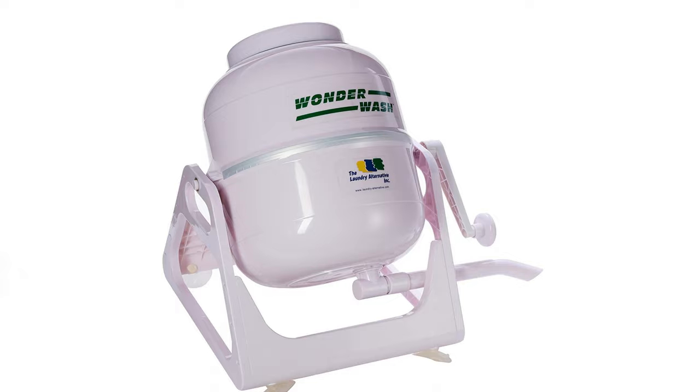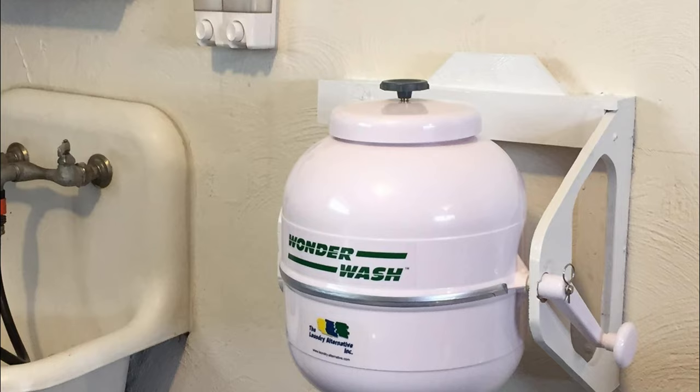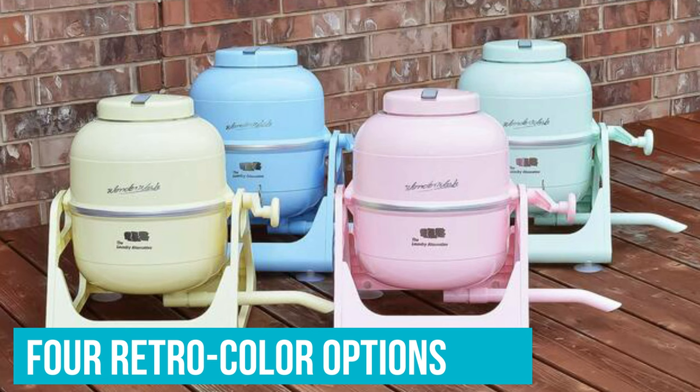When you need to get your delicate clothes clean, this portable washing machine will do it for you. It can safely wash silks, woolens, knitted, and cashmere garments, eliminating the need for a laundromat service. The Wonder Wash is designed for durability and can outlast its electric counterpart while performing exceptionally. The four retro color options show that you won't go wrong with this portable washing machine.